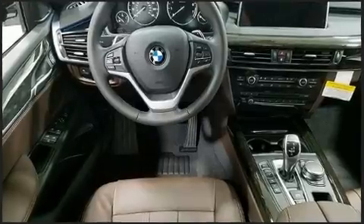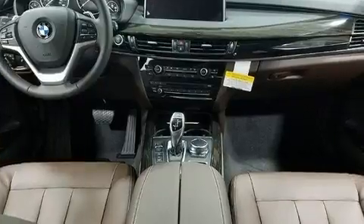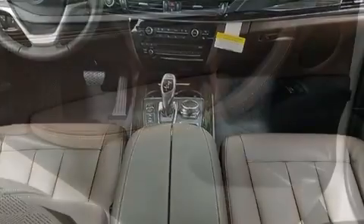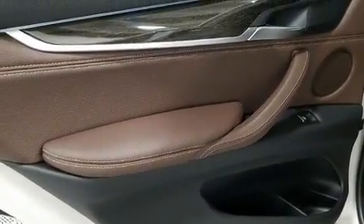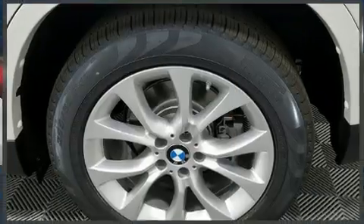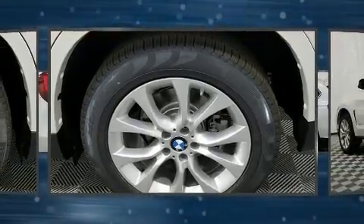BMW prioritized fit and finish as evidenced by power front seats, a built-in garage door transmitter, automatic dimming door mirrors, front fog lights, power door mirrors and heated door mirrors, rain-sensing wipers, and the power moonroof opens up the cabin to the natural environment.